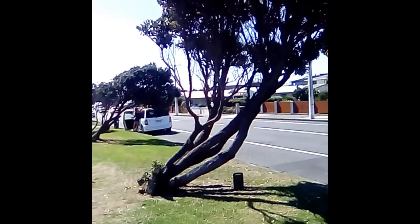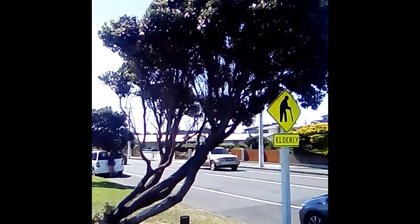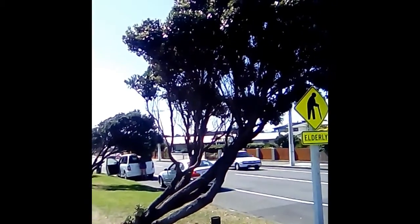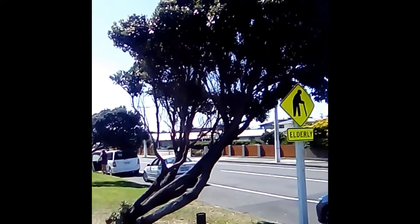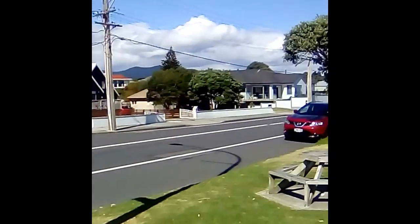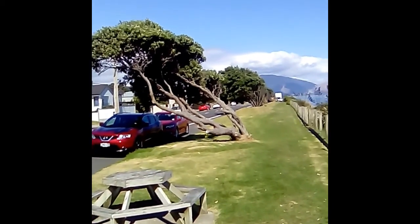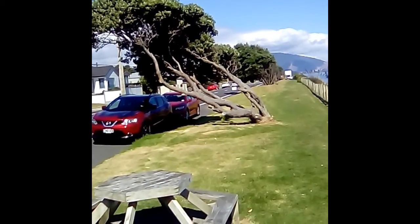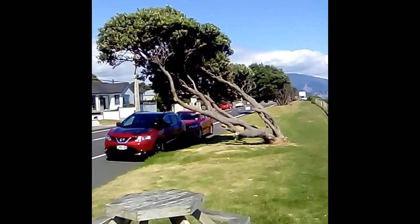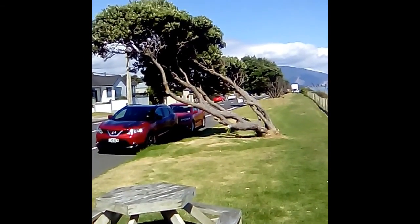They're called the New Zealand Christmas tree because they usually flower around Christmas time. But the Maoris call them a Pohutukawa and most other people call them a Pohutukawa too. The reason I didn't is basically because I'm a dummy and I forgot the name. Just thought it was really interesting how windswept these things go on the coast of Power Bram.